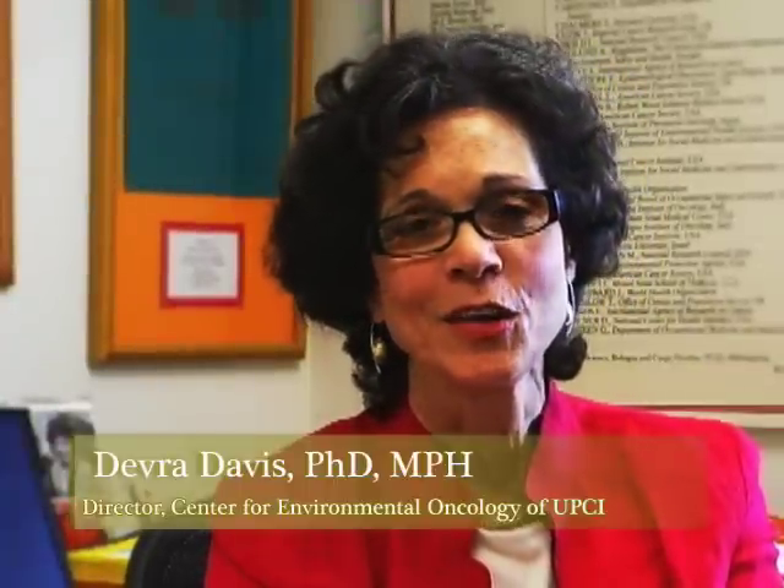Hi, I'm Dr. Deborah Davis from Pittsburgh Center for Environmental Oncology, and I want to talk to you today about a diagnostic technology that can create problems as well as find ways to solve them. Today we have, with our children, ten times more CAT scans than we had even a decade ago.